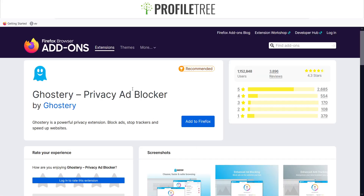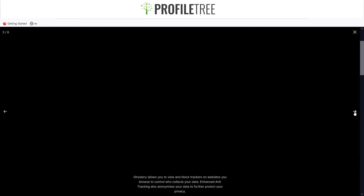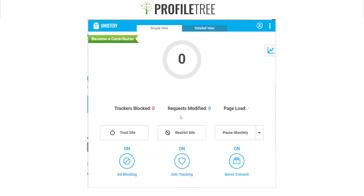This is the Ghostery extension. It shows options to trust the site, restrict the site, or pause Ghostery. Features include anti-tracking, ad blocking, and smart blocking. There's also enhanced ad blocking and a simple view. It's as simple as adding it to Firefox. You can have ad blocking and anti-tracking enabled, and you can also have 'Never Consent' turned on.